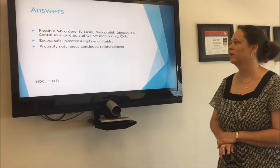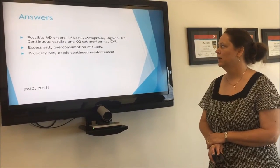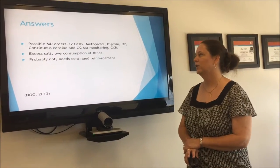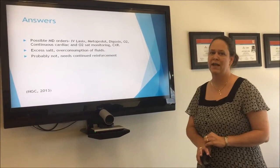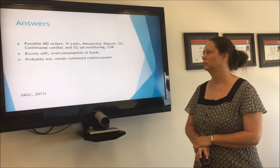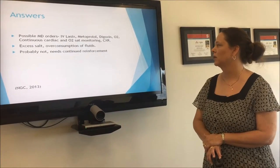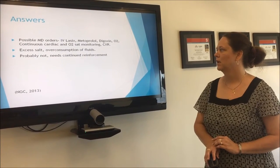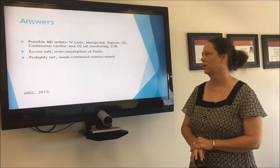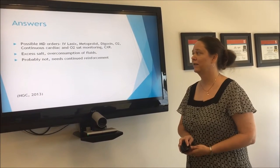Possible MD orders include Lasix, Atenolol for blood pressure, Digoxin to help with contractility, supplemental O2, continuous cardiac and O2 sat monitoring if not already in place, and possibly a chest x-ray. Excessive salt intake and overconsumption of fluids are two possibilities for causing an exacerbation of his CHF. He more than likely did not understand the teaching we had started with him so far, and he definitely needs reinforcement.